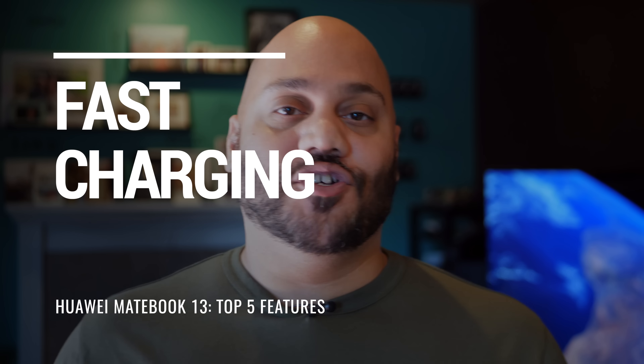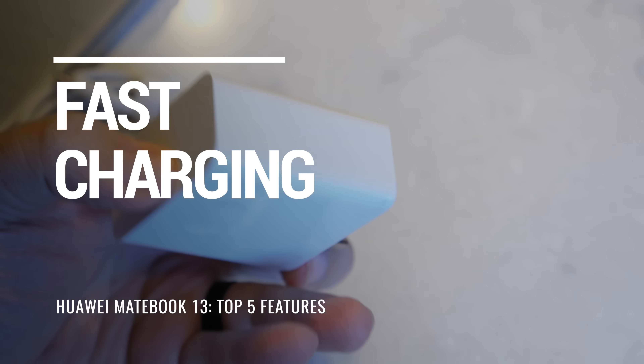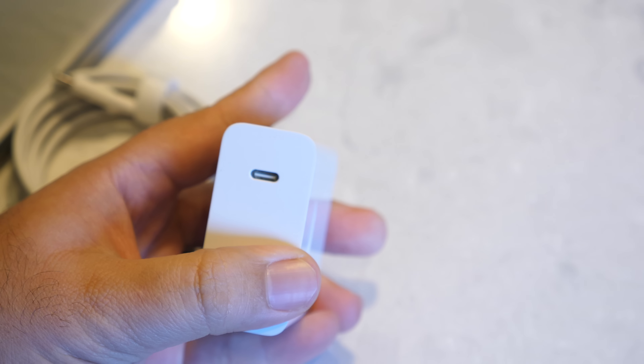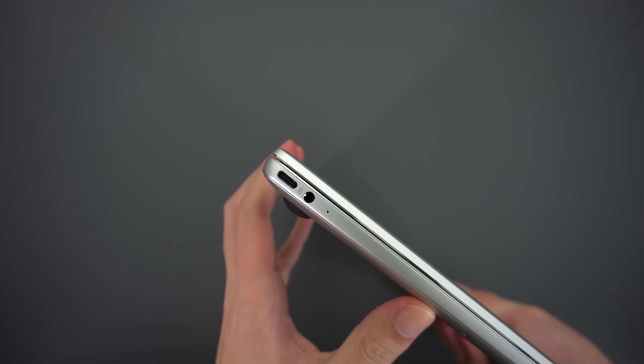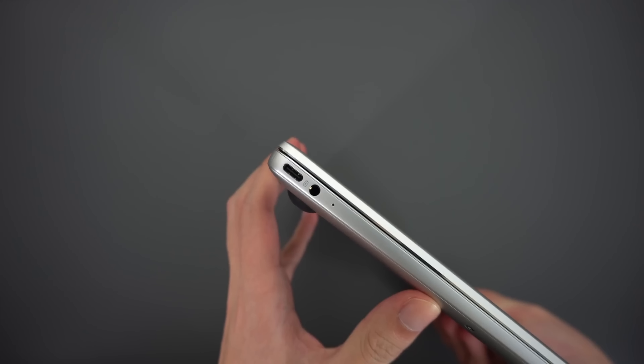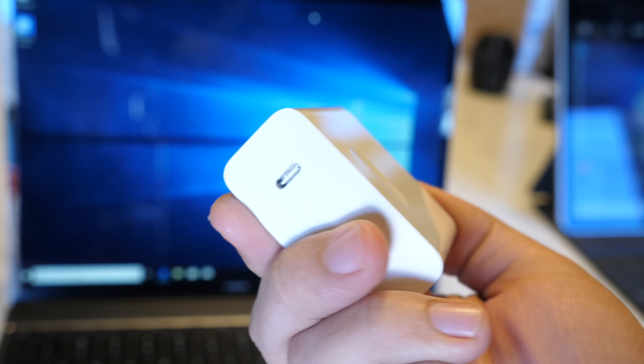Up next, a feature that Huawei loves talking about on their mobile phones is also available on their notebook, and that is fast charging. Having a portable laptop with a fancy screen is great, but what really matters is keeping that screen powered on. The Huawei MateBook 13 comes with a pocket charger that's more than just a simple charging brick. It can quick charge your laptop and your phone with multifunctional connectors, giving you two and a half hours of battery life from just 15 minutes of charge.